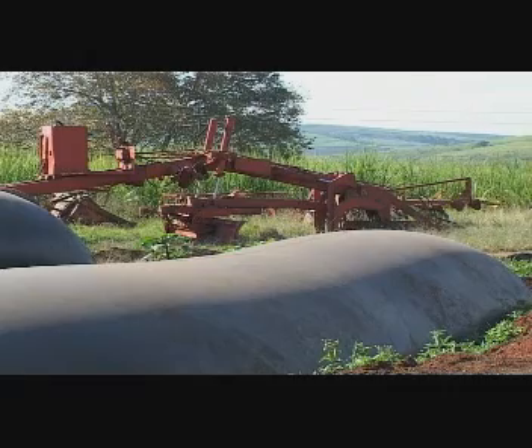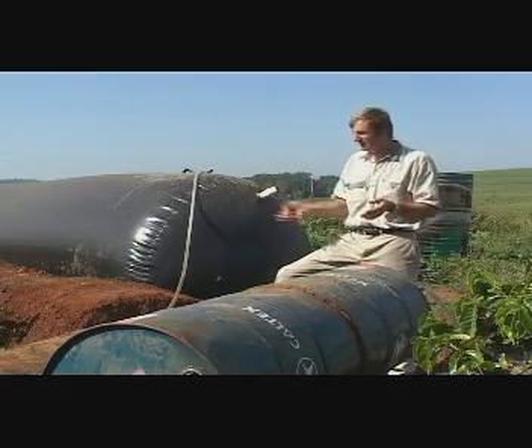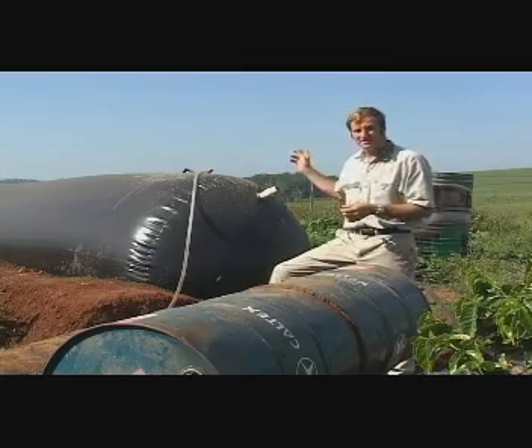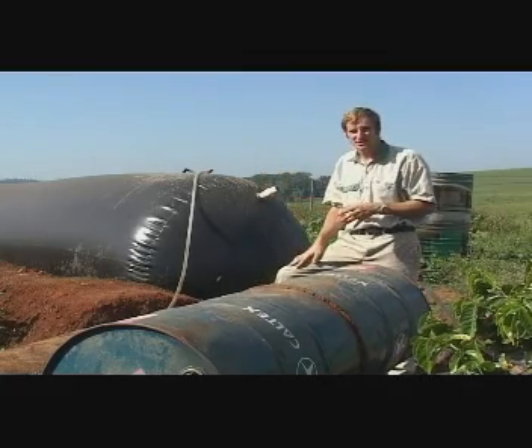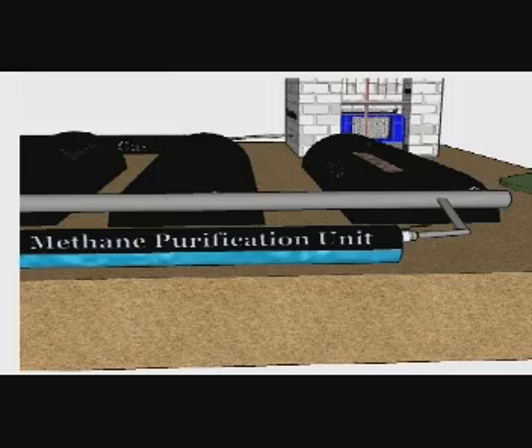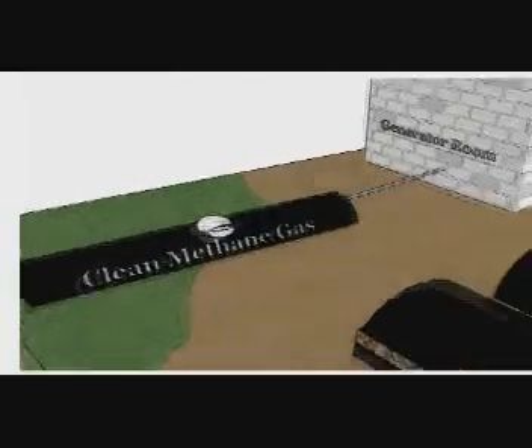Once the chicken litter is inside these digesters it will consistently produce gas between 60 and 90 days, at which point I will drain off the old effluent, spread it on the field, and refill with fresh chicken litter. The gas comes through the water filter and out into two gas carrying bags which are attached to the generator.